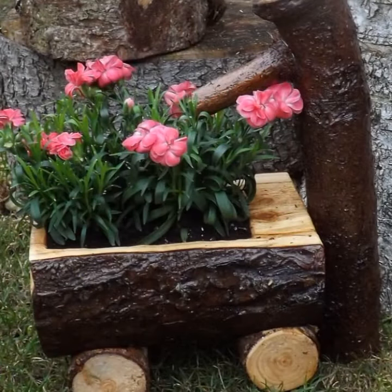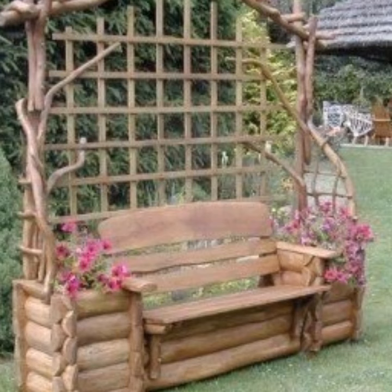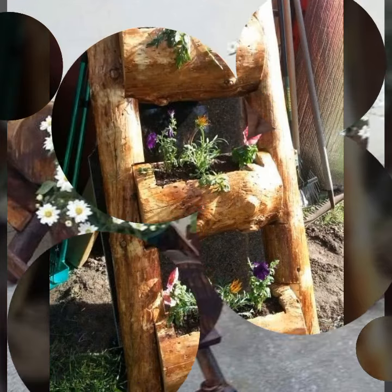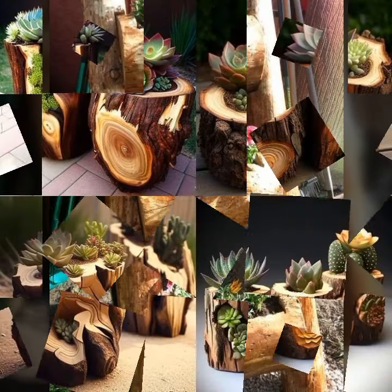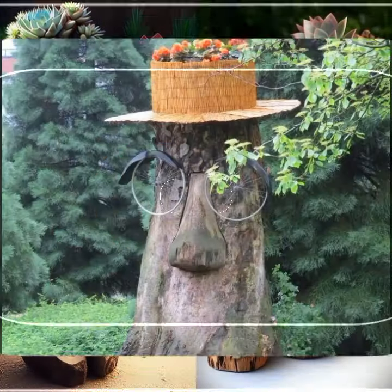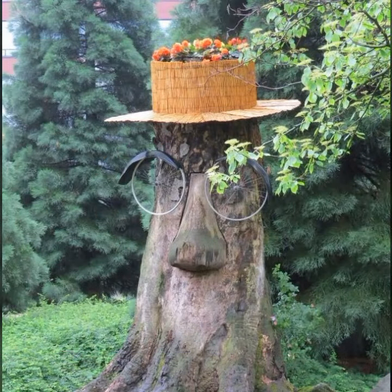Most beautiful, most trendy design ideas — you can enjoy my videos. Fantastic home decor ideas, every design is different, beautiful and trendy. You can see more wooden collection ideas and projects. Thanks for watching my video, see you in the latest video.